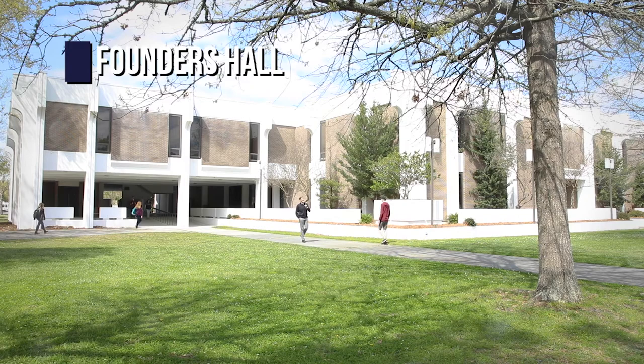Now, we have some terrific laboratory and classroom spaces. Come on, let's go take a look. This is Founders Hall, our main classroom building. I spent a lot of time here.